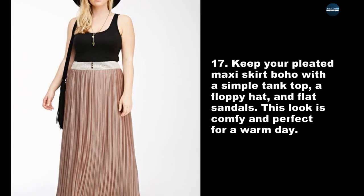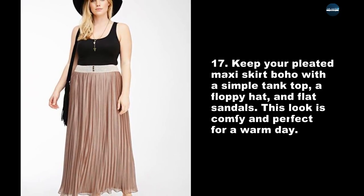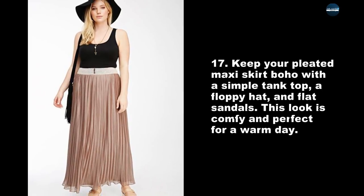Keep your pleated maxi skirt boho with a simple tank top, a floppy hat, and flat sandals. This look is comfy and perfect for a warm day.